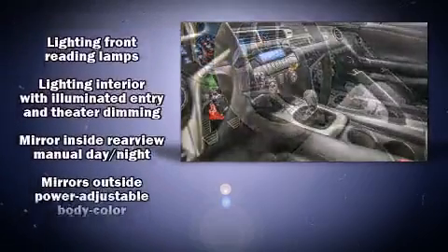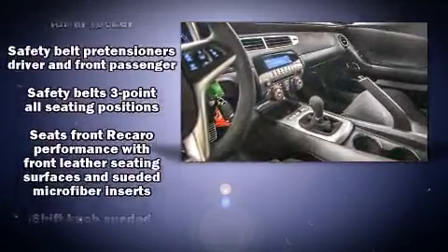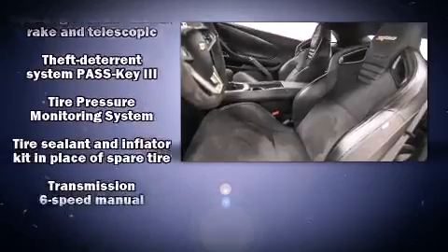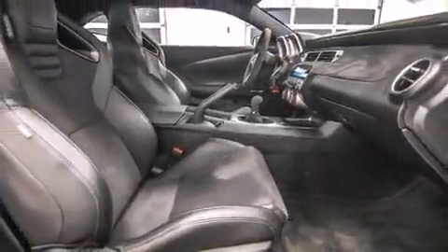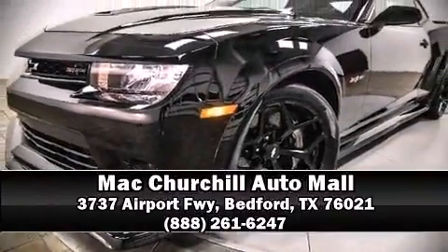Electronic stability control ensures solid grip atop the road surface, no matter how challenging the driving conditions. It also arrives with a Carfax history report, providing you peace of mind with detailed information. Stop by our dealership or give us a call for more information.